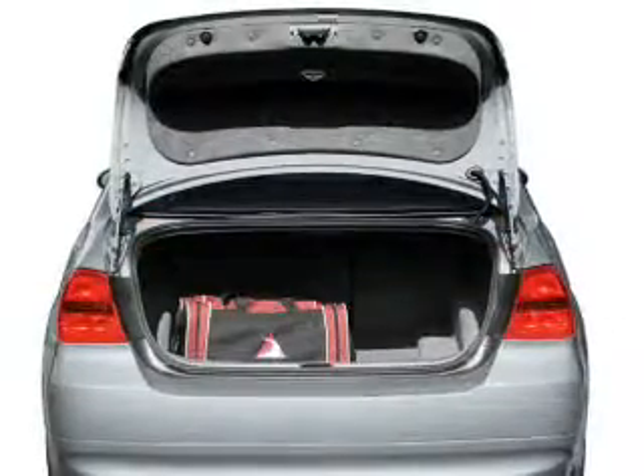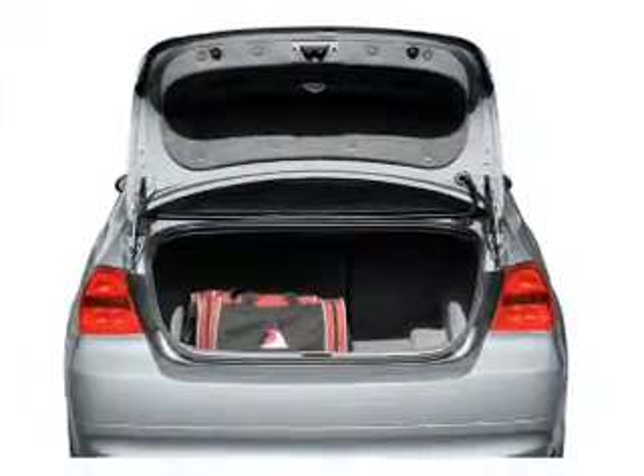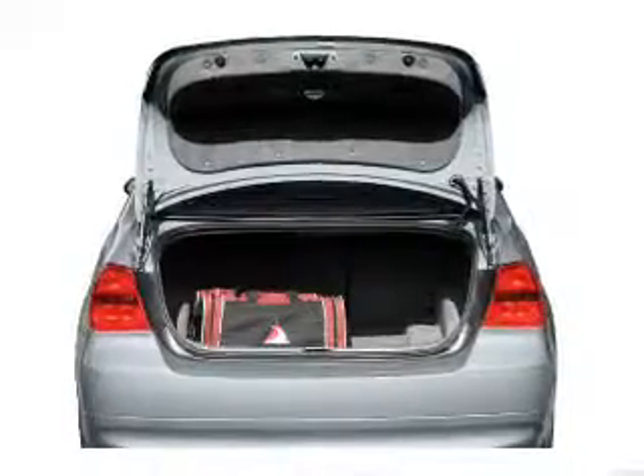Brake safely with the anti-lock braking system. Enjoy the comfort of dual temperature controls, and let the sun shine in with a sunroof.